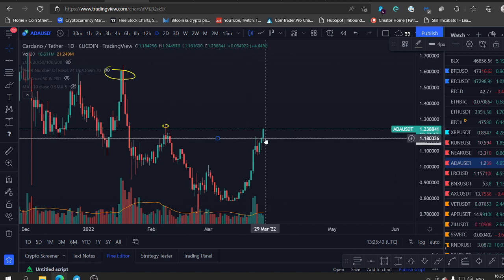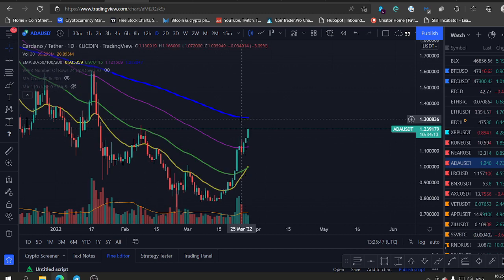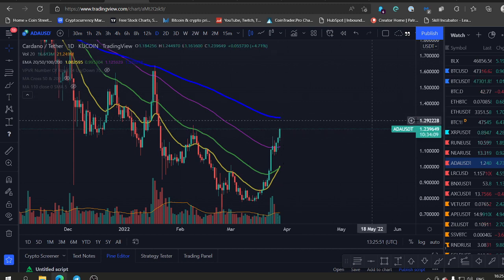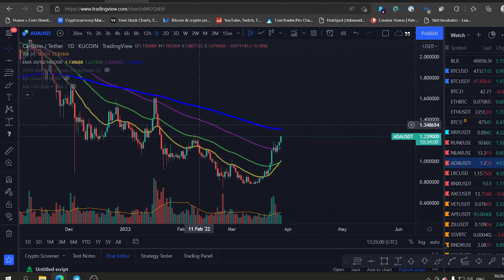That looks very bullish for ADA. We have resistance at the 200-day EMA at 1.3, but still, if Bitcoin will hold and keep pushing higher, there is no reason why ADA will pull back. ADA likes to run with Bitcoin because it's a bullish coin.